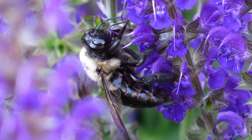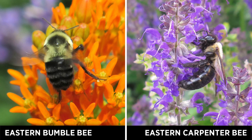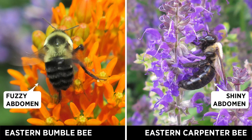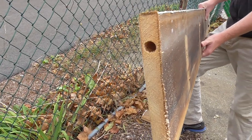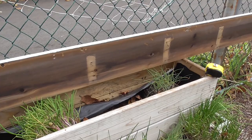Carpenter bees are sometimes mistaken for bumblebees. Both have large yellow and black bodies, but they are a little different. Besides the way they look, they also have different habits. While bumblebees nest in the ground, carpenter bees bore holes into wood — often the wood in your deck furniture or trim boards of your home.